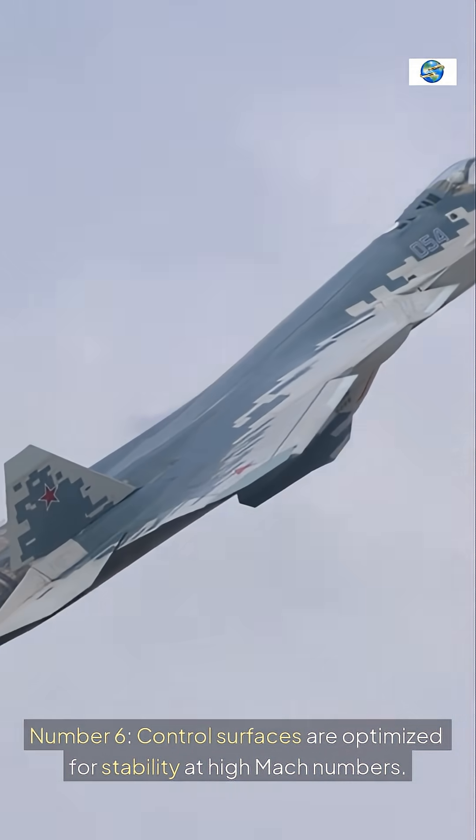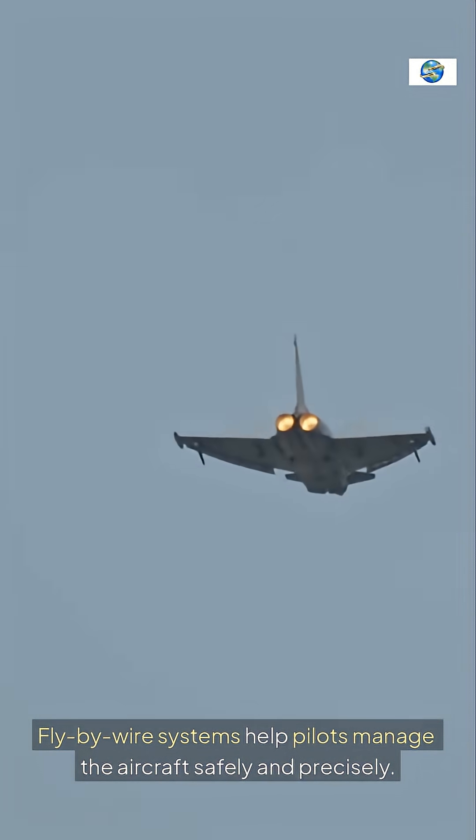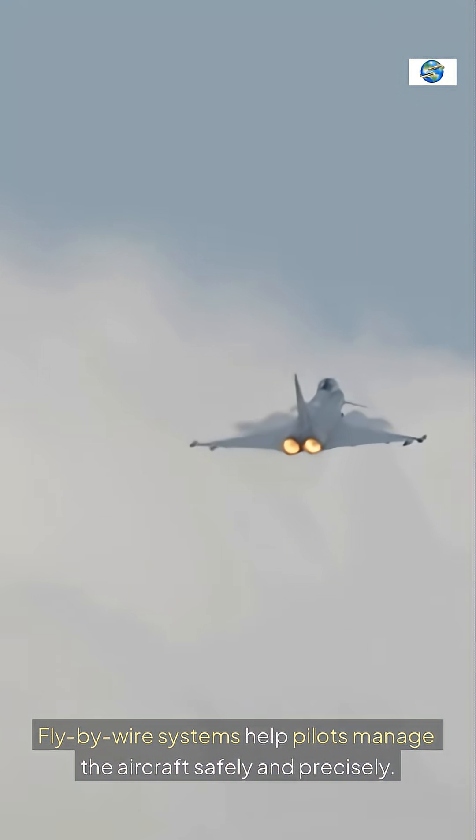Control surfaces are optimized for stability at high Mach numbers. Fly-by-wire systems help pilots manage the aircraft safely and precisely.